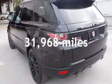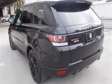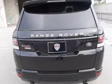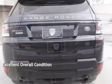This Land Rover is a great value with less than 32,000 miles on the odometer. Estimated fuel economy for this vehicle is 14 miles per gallon in the city and 19 miles per gallon on the highway. This vehicle is in excellent overall condition.